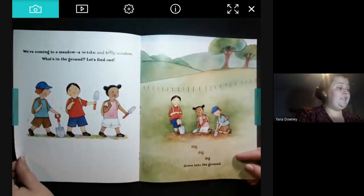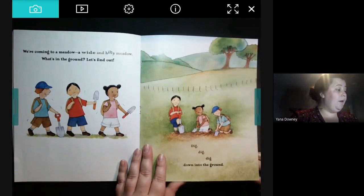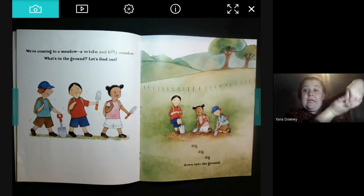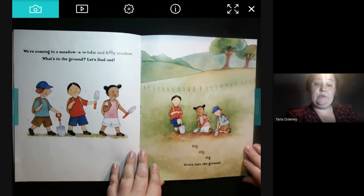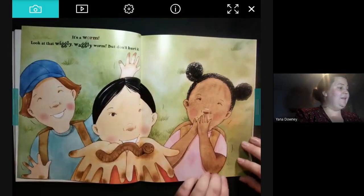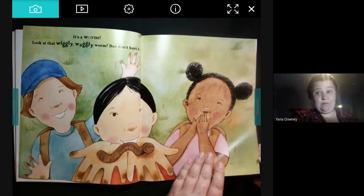We're coming to a meadow — a wide and hilly meadow. What's in the ground? Let's find out. Dig, dig, dig down into the ground. Can you help us dig? Dig, dig, dig down into the ground. It's a worm — look at that wiggly, waggly worm. But don't hurt it.